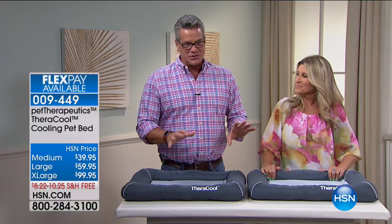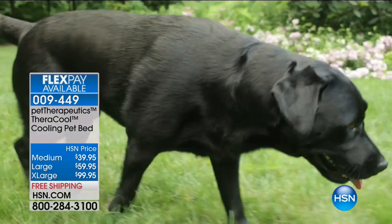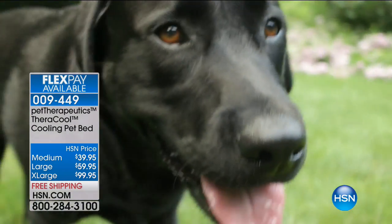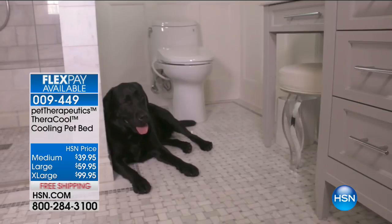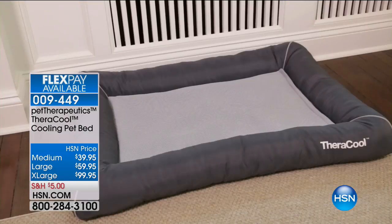It's got lots of extra features, including the fact that we call it the Theracool. This thing actually has a gel pad insert that allows you to cool the temperature of the bed way, way, way down low. We're going to show you that so that your pet can be more comfortable.